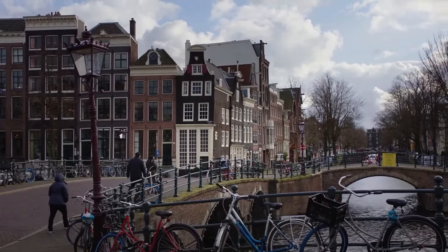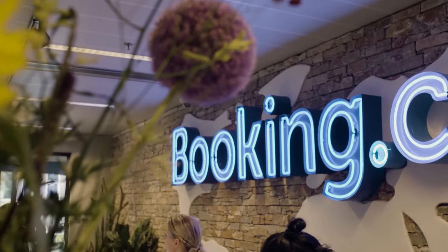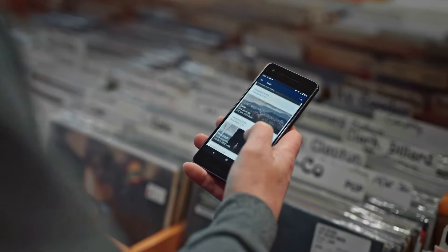At Booking.com we want to make it easier for everyone to travel the world, and therefore we are aiming to provide our customers a connected trip. As a testing team, we are coaching our development team in terms of what needs to be tested and how they can create valuable tests.